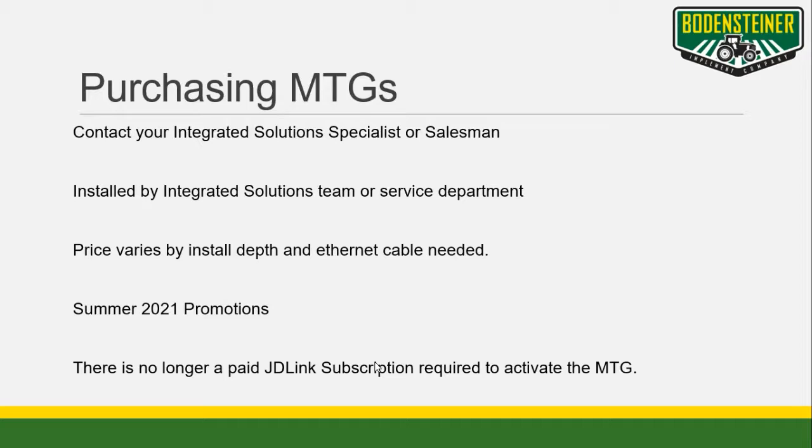If any of these features interest you, consider getting a 4G MTG installed. Currently, we are offering discounts on MTGs, which include installation. The price will vary depending on the machine, but 2G and 3G upgrades are the most affordable. Keep in mind that there is no subscription fee going forward to keep these MTGs active. Thanks for learning about MTGs. If interested, contact your integrated solution specialist or salesman with any questions.